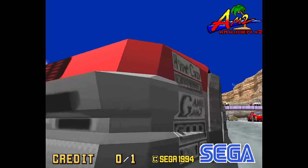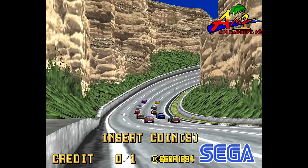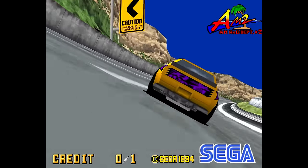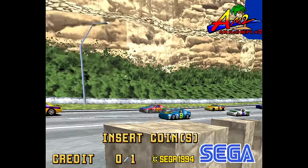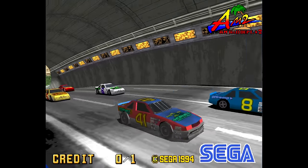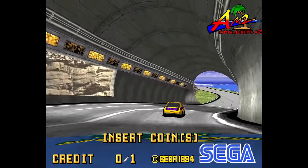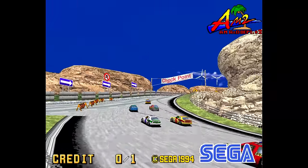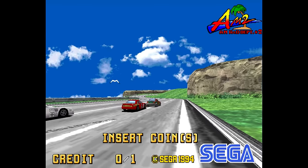If you were around when the Sega Model 2 showed up in the arcades, you were treated to one of the largest graphical jumps this hobby has ever seen. Alongside Namco's efforts, we went from simple two-dimensional sprite scaling and rudimentary flat-shaded polygons to fully texture-mapped visuals with a slew of effects applied to them — texture filtering, anti-aliasing, trilinear filtering, and transparencies — turning those visuals into the absolute cream of the crop in 1994.